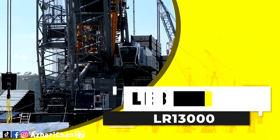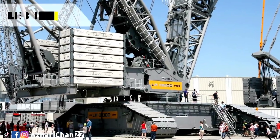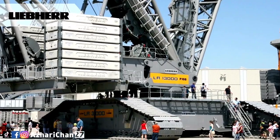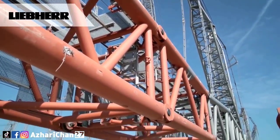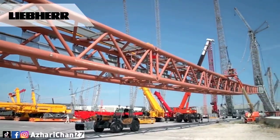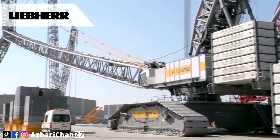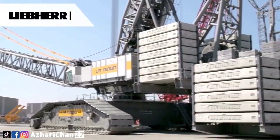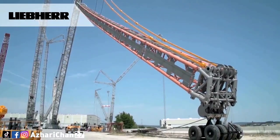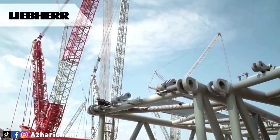The next crane is the Liebherr LR 13000, the most powerful conventional crawler crane in the world. One of its main areas of use is power plant construction, requiring continuous hoisting of extreme component weights — requirements that also apply in refineries where industrial columns weighing 1,500 tons and measuring 100 meters in length must be erected. Despite its size, this gigantic crane can be transported at low cost throughout the world.